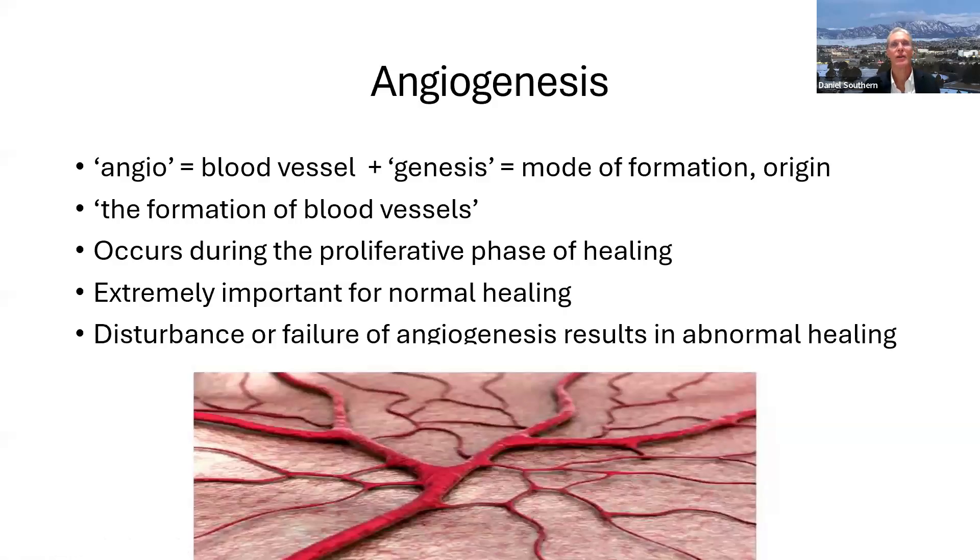Angiogenesis comes from 'angio,' Latin for blood vessels, and 'genesis,' meaning mode of formation — so angiogenesis means the formation of blood vessels. This is the key to the ultimate healing of injured tissues. Angiogenesis occurs during the proliferative phase of healing and is extremely important for normal healing. Any disturbance or failure of angiogenesis results in abnormal healing — quite often there's just not enough new blood vessel formation, particularly with orthopedic tissues that all have a relatively poor blood supply. Anything you can do to increase angiogenesis following an injury will increase your chances of full recovery.